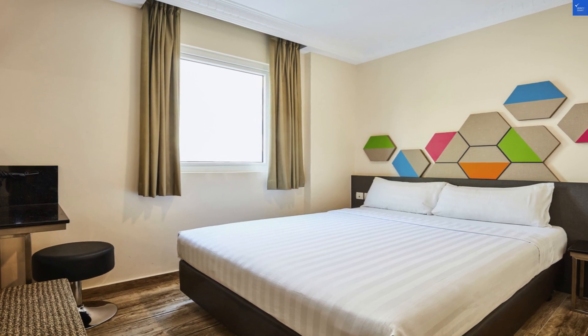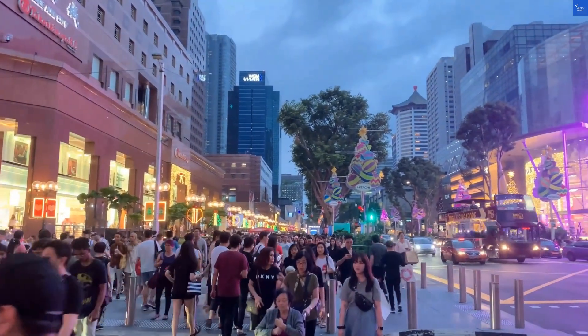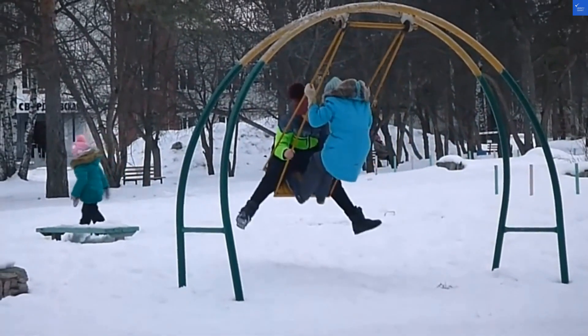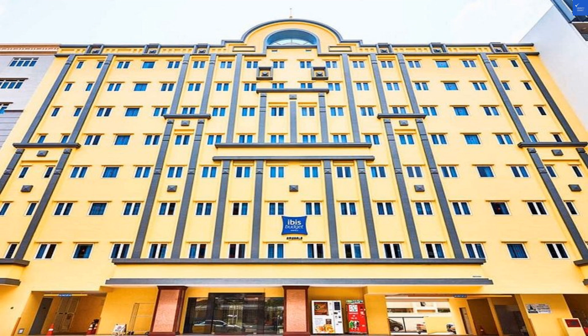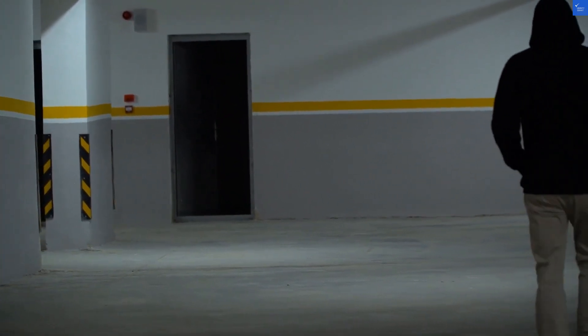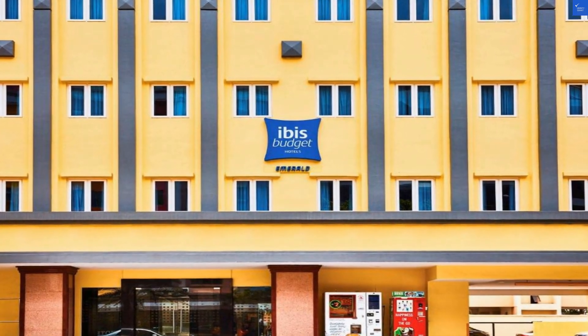Now, let's talk rooms. Picture this: air conditioning, a flat-screen TV — but hold your applause. The rooms are cozy, which is code for intimate. If you prefer sharing your personal space with a friend, this could be a win. But don't expect 5-star luxury; think more 3-star, it'll do. One traveler mentioned the bathroom felt like a small closet — two people in there and it's a game of Twister. Fair point.